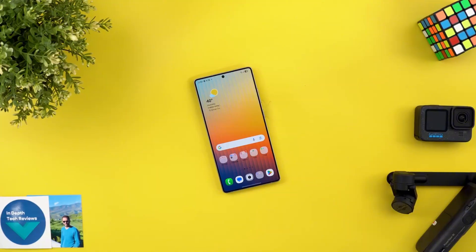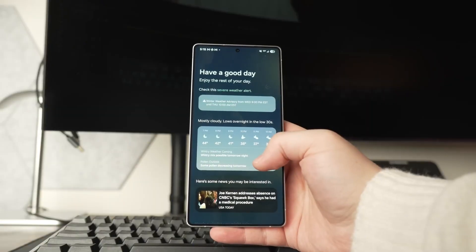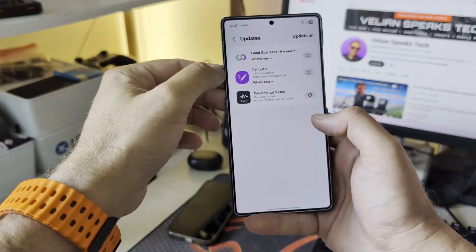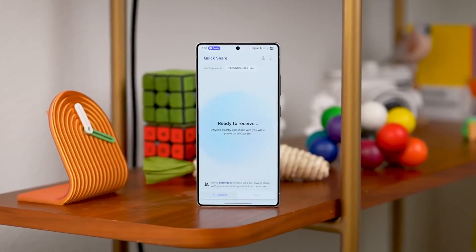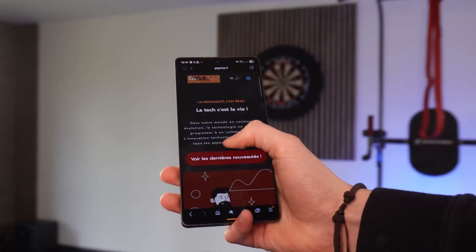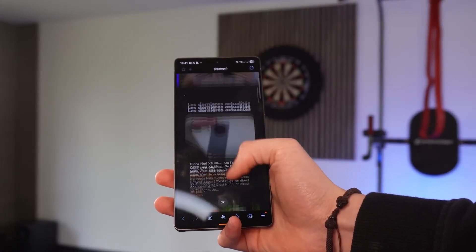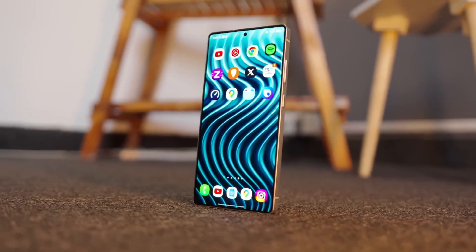When the rollout begins in September, the Galaxy S25 series will be first in line, followed by the S24 models, this year's foldables, and then last year's foldables. Select A-series devices are also in the queue. Interestingly, leaks suggest that some upcoming mid-range phones, like the Galaxy A17, could launch with One UI 8 pre-installed — which would be one of the first times a non-flagship debuts with the latest software before older premium models get it.